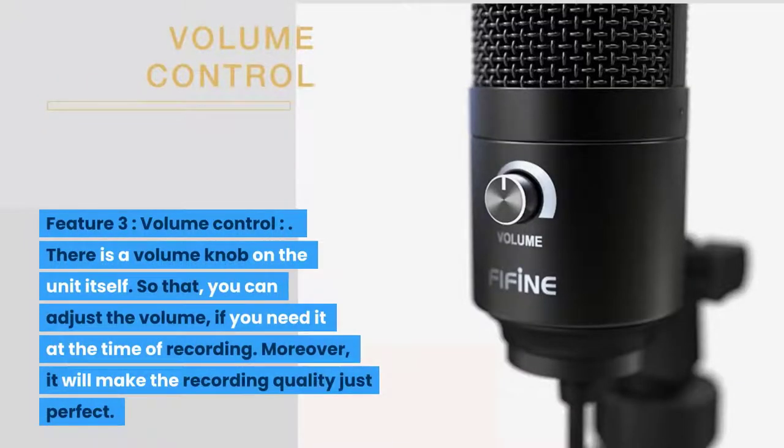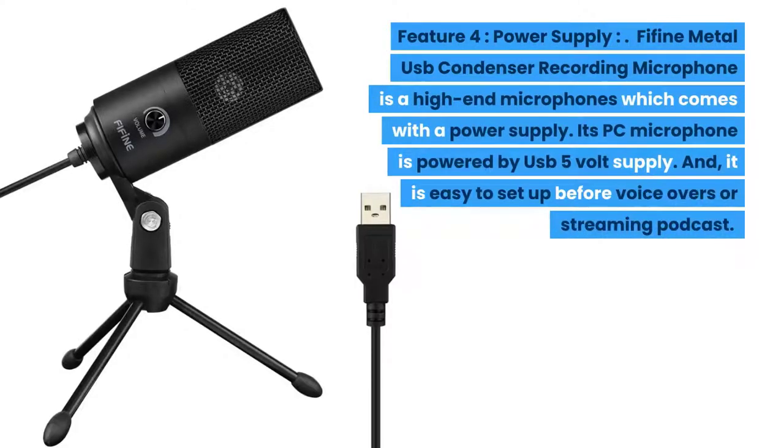Feature three: volume control. There is a volume knob on the unit itself so that you can adjust the volume if you need it at the time of recording, making the recording quality just perfect. Feature four: power supply. The Fifine Metal USB Condenser Recording Microphone is a high-end microphone which is powered by USB 5-volt supply and it is easy to set up before voiceovers or streaming.